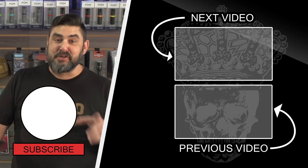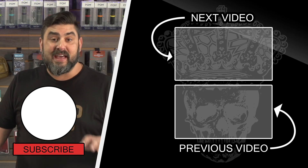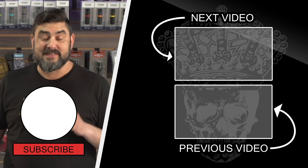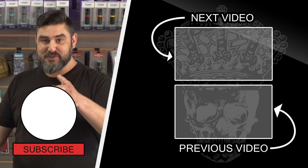Thanks guys, appreciate you watching till the end. Just for doing so, anybody that sees this last segment of our video and comes into the shop and mentions it gets a free SIG P365 tech mat. Like and subscribe, and we'll see you next time!